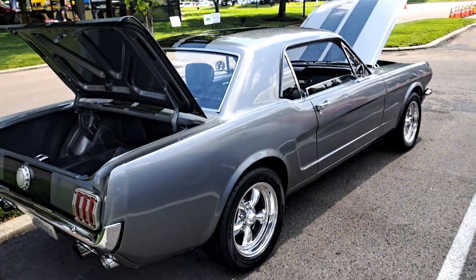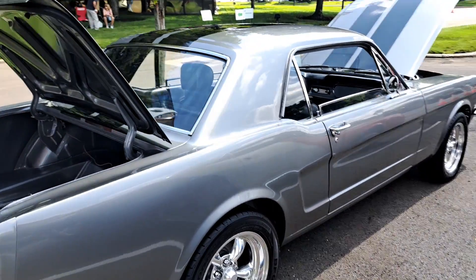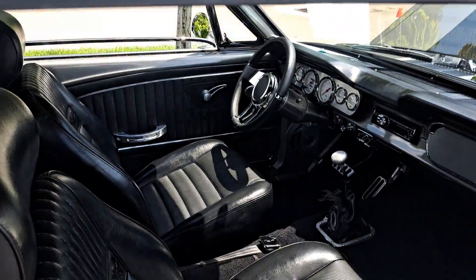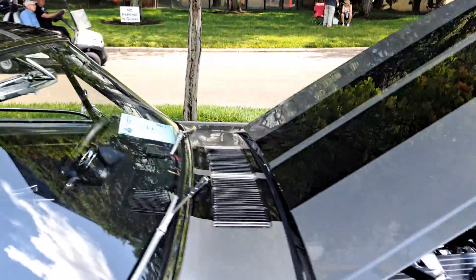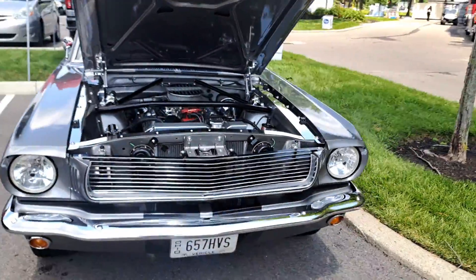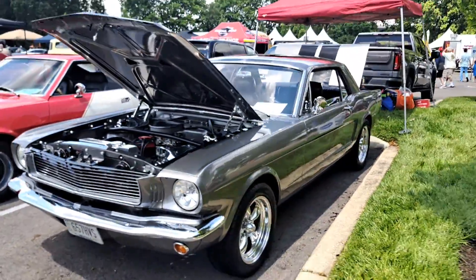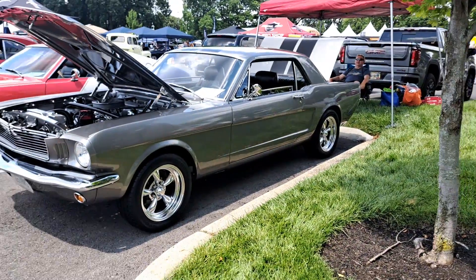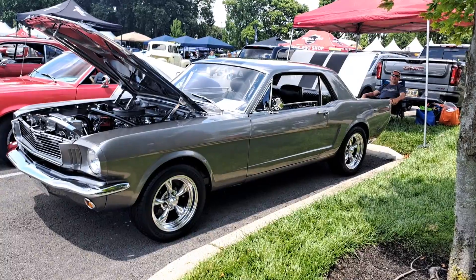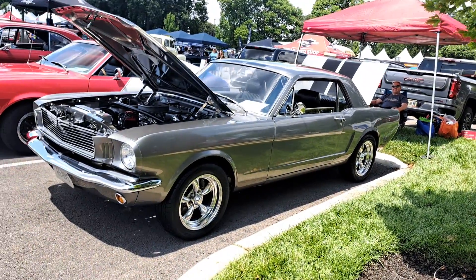A '65 — love that color combination. You can't go wrong with that on a Mustang. A lot of work done to that car. How long have you had it? There's a lot of work there.